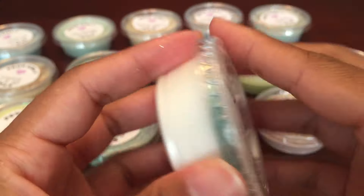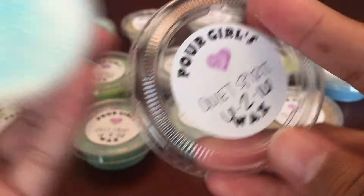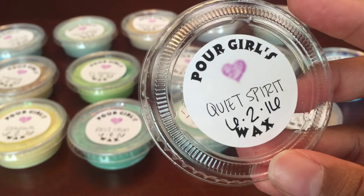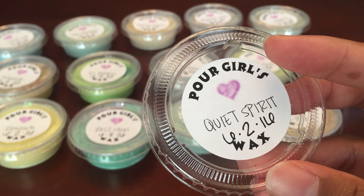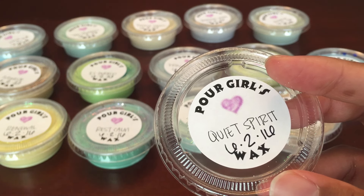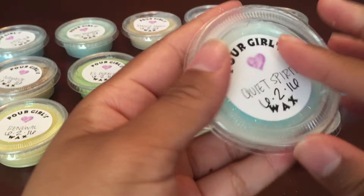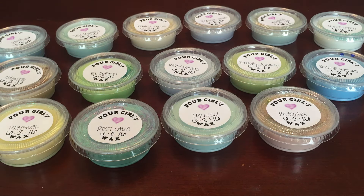The last one is Quiet Spirit, and this one is notes of watery green surrounded by white musk and vetiver. You can get the vetiver in this one — that's what I smell first, the vetiver, and a little bit of greenery. I smell green in this, and a little bit of that water scent. Nothing too strong or overpowering in any of these. And that's the whole sampler!